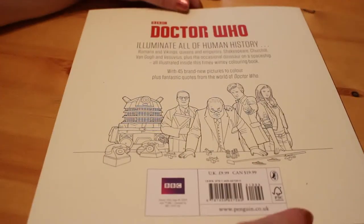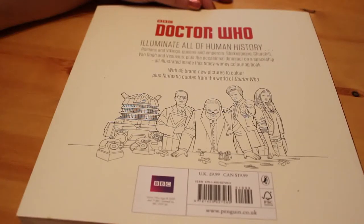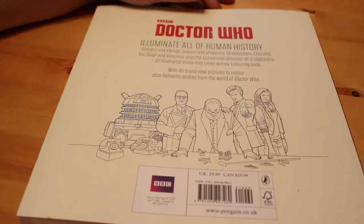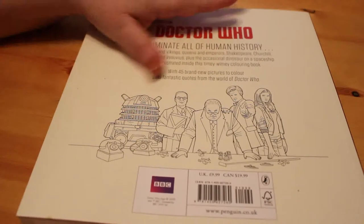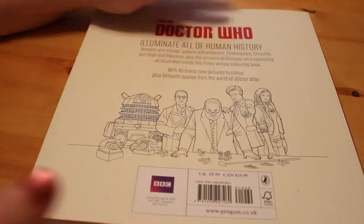I'm sure they'll do another one with Jodie Whittaker once it gets going, and on the back it says: illuminate all of human history — Romans and Vikings, Queens and Emperors, Shakespeare, Churchill, Van Gogh and Vesuvius, plus the occasional dinosaur on a spaceship — all illustrated in this timey-wimey colouring book with 45 brand new pictures to colour plus fantastic quotes from the world of Doctor Who.